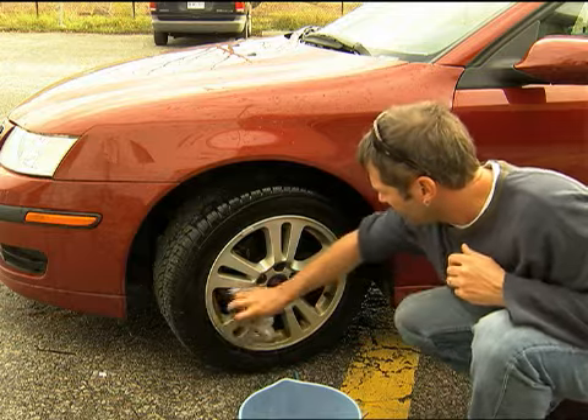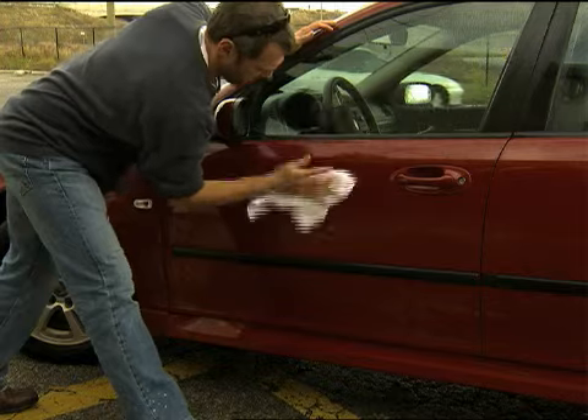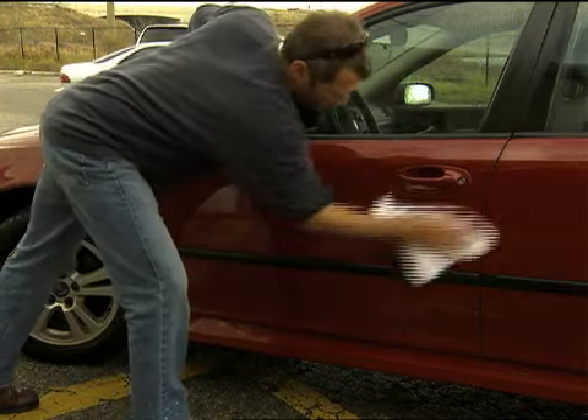Wheels and tires should be cleaned with a separate mitt. The car should get a final rinse and, to avoid water spots, use a chamois or another product made specifically for drying.